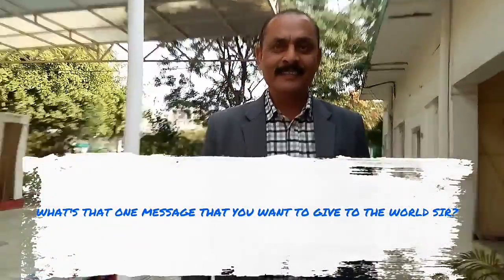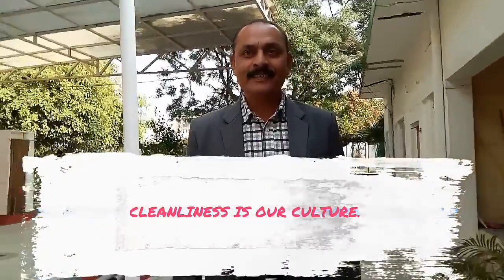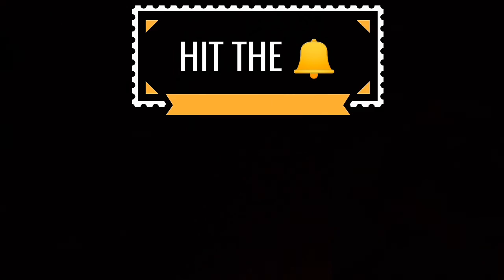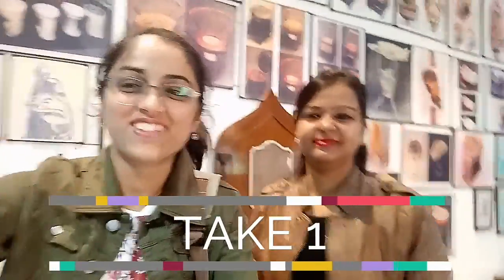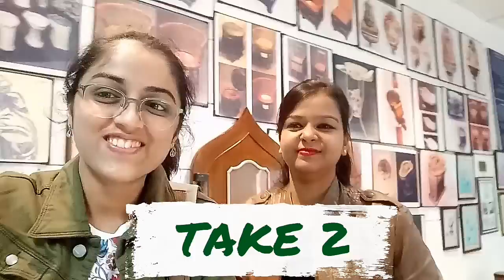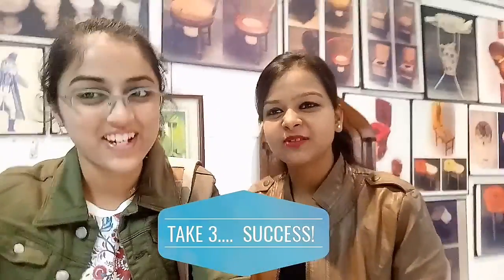What's that one message that you want to give to the world, sir? Welcome to the Toilet Museum.